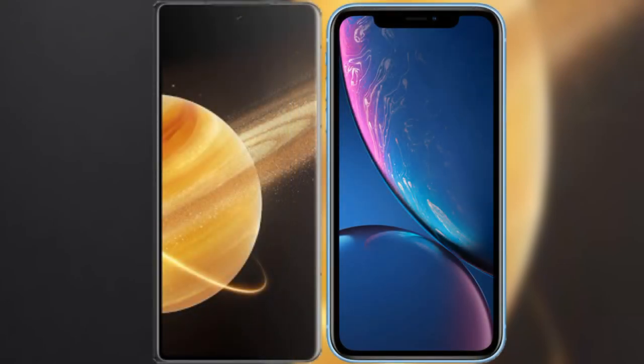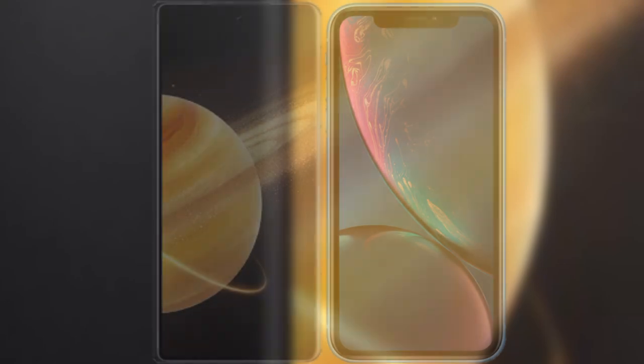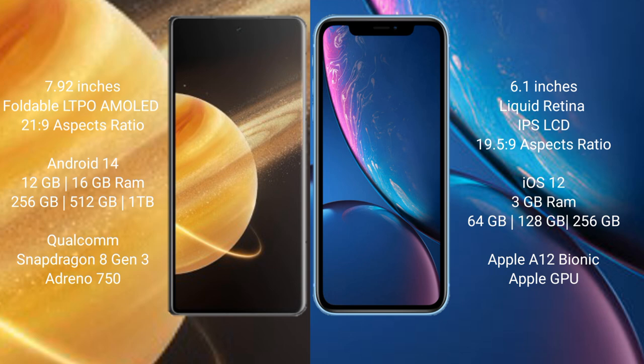We will compare the new Honor Magic V3 with iPhone XR. Honor Magic V3 comes with a 7.92-inch foldable LTPO AMOLED display and aspect ratio 21.9:9. iPhone XR comes with a 6.1-inch Liquid Retina IPS LCD display and aspect ratio 19.5:9.